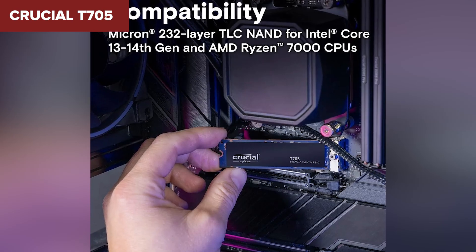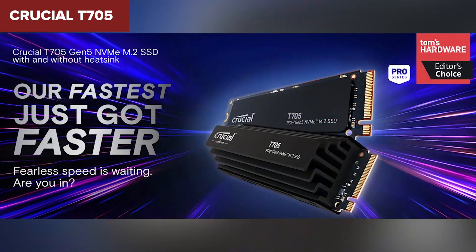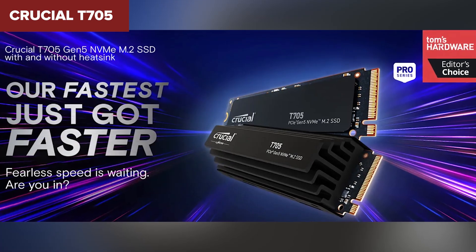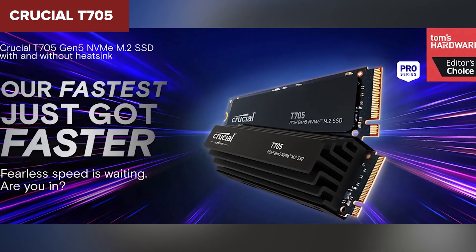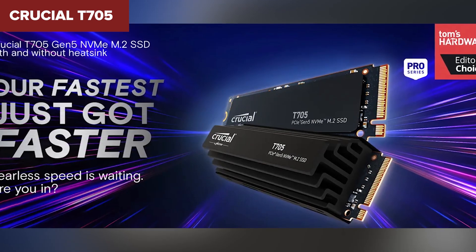Like the Lexar, the Crucial T705 also has a hefty price tag. Additionally, its higher power consumption at peak loads means you might need to keep an eye on thermals and cooling in your system. If you're after one of the fastest and most reliable drives available, the Crucial T705 is definitely a top contender — but if you're trying to save a little cash, there are still options that offer great performance at a lower price point.